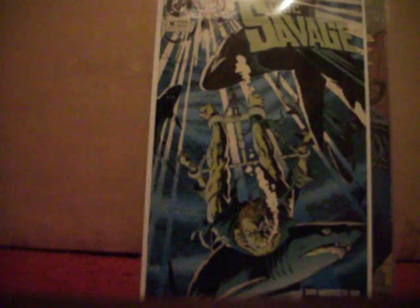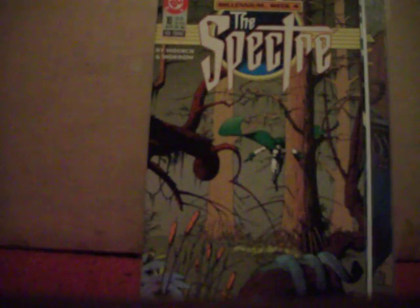I picked up The Spectre number 10, part of the Millennial storyline.